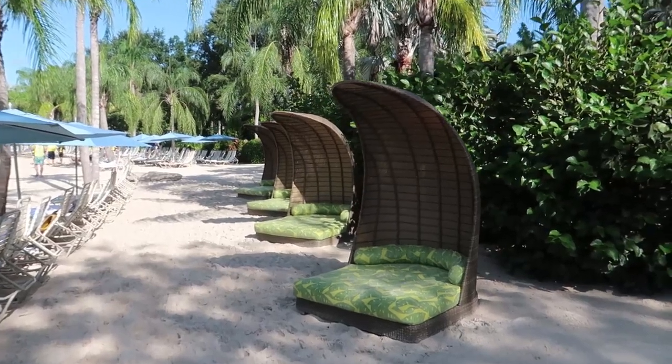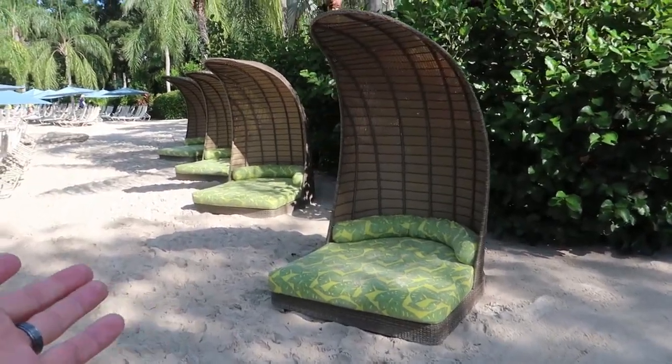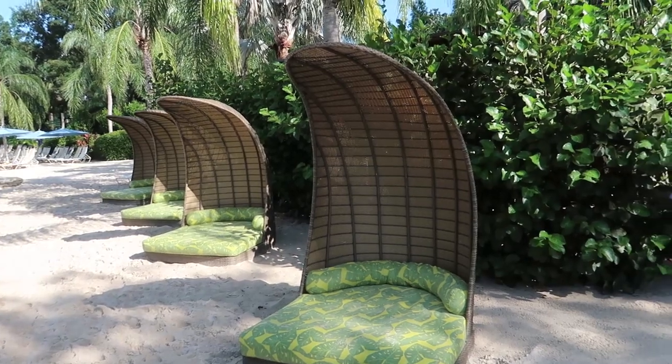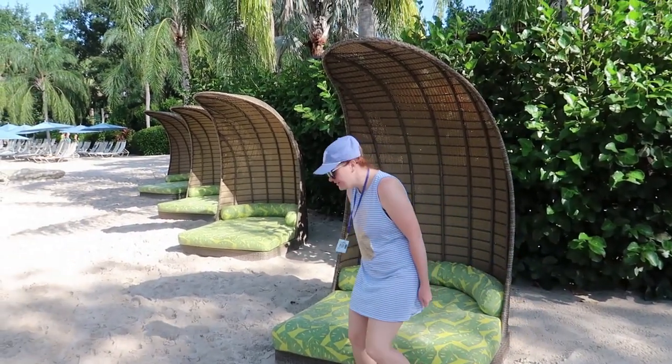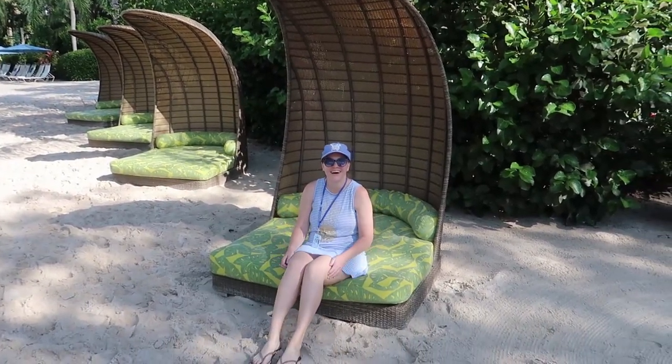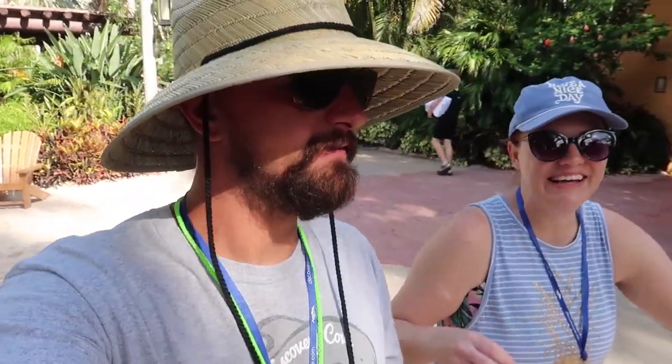Another new thing here at Discovery Cove are these little loungy area things. Are these for anyone? I believe so. We did find out that those are reserve only — somebody paid for that. And then as soon as I sat down in it, they walked up and said, 'She was in our bed.' That was my porridge — sorry!